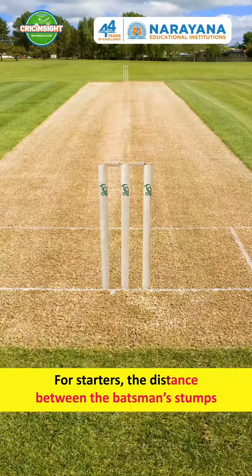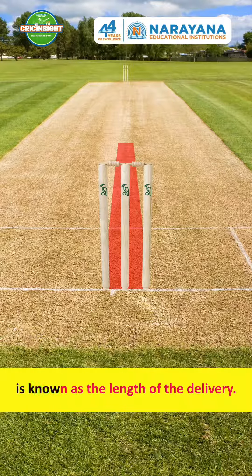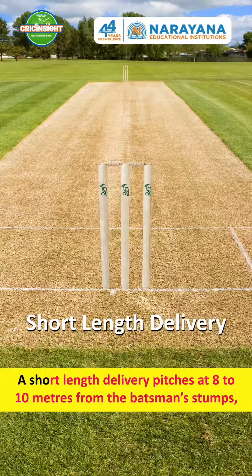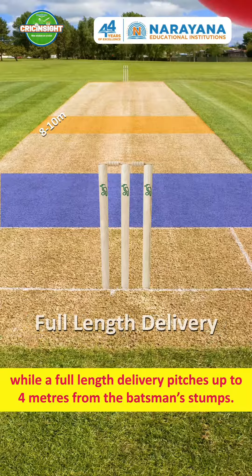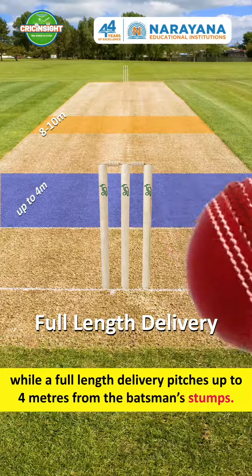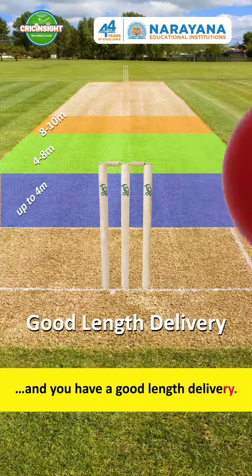For starters, the distance between the batsman's stumps and where the delivered ball lands on the pitch is known as the length of the delivery. A short length delivery pitches at 8–10 meters from the batsman's stumps, while a full length delivery pitches up to 4 meters from the batsman's stumps. Pitch anywhere between these two regions and you have a good length delivery.